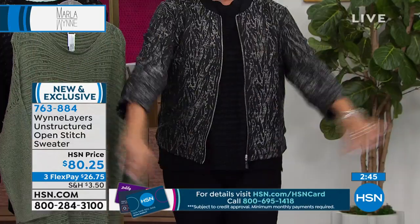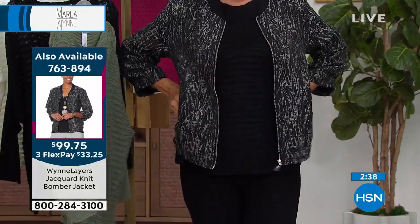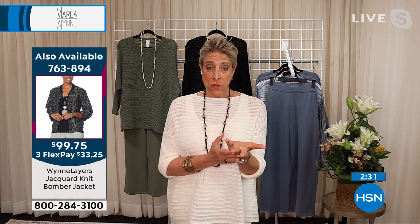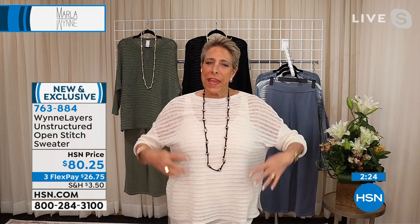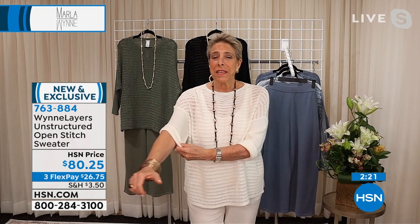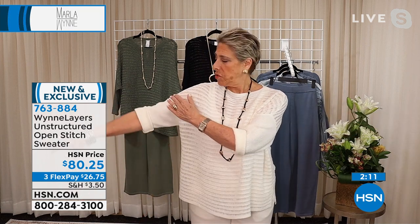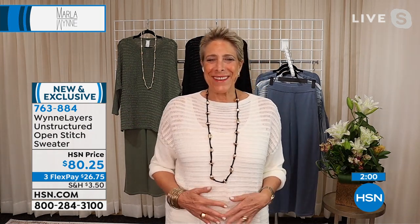It collapses — see how that works? My pieces are generous, and you know why? You're buying on TV. If I do a really fitted piece, you sitting at home would have no clue if it's going to fit. So I like fabrications with a lot of stretch and pieces that are easy to throw on but which collapse into the body. This is what we call a drop shoulder — the shoulder comes down here. Why do I like that? Because I've got a little thing going on here and you can't see it. It's like a tummy eraser.